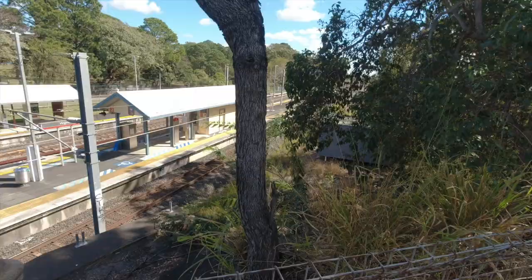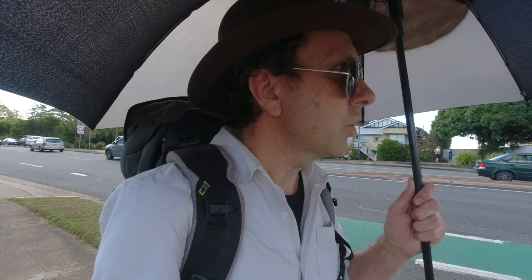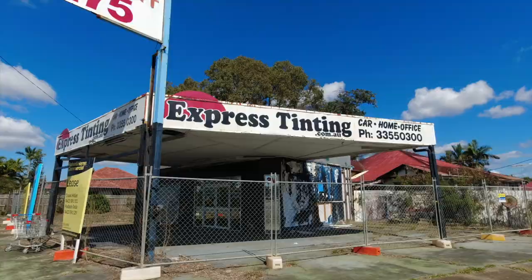I'm passing by another station now - it's Virginia Station, moving right over the top of it. The land is certainly getting higher now and I'm really feeling the heat. It's only about 24 degrees but it feels a lot hotter. Making my way south, still on Sandgate Road, just coming up to the intersection with Hamilton Road. From up here I can see Mount Gravatt - I wouldn't have thought I could see that far from here.